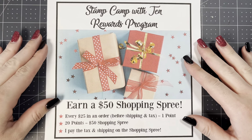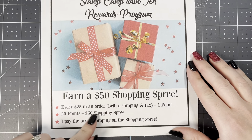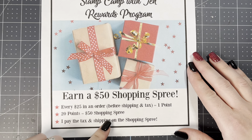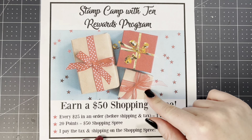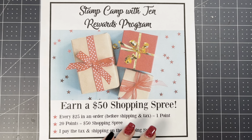If you decide to shop with me, I would love it so much. I do have a rewards program for my loyal customers — for every $25 increment in a single order before shipping and tax, you earn a point. Once you earn 20 points, you get a $50 shopping spree on me. I pay the tax, the shipping, everything. Points don't expire and you don't have to earn them in a certain amount of time. The only thing is you have to keep track of your points — I do not track them for you. Head over to stampcampwithjen.com and you'll see a picture with all the details and a free tracker you can print off.